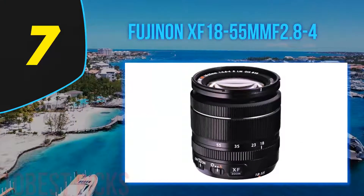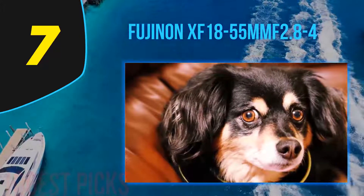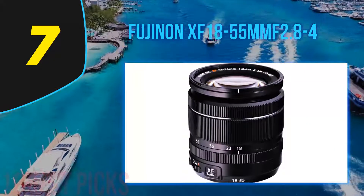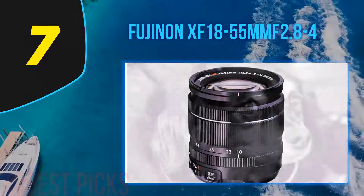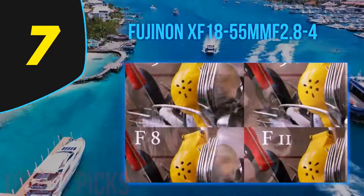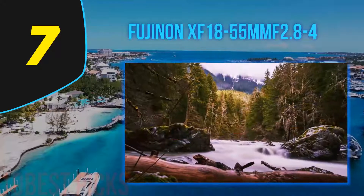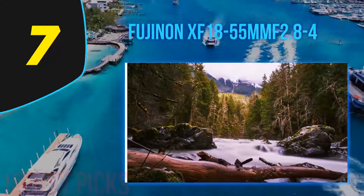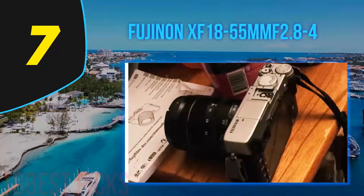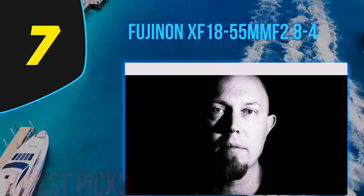Coming in at number 7: the Fujinon XF18-55mm F2.8-4. The Fujifilm 18-55mm F2.8-4 is sold with cameras like the X-T2 and X-T20, but calling it a kit lens would be a disservice. Compared to other mostly plastic and rather marginal Nikon and Canon 18-55mm kit lenses, this Fujifilm is built better and far superior from an optical perspective. Not only do you get a relatively fast maximum aperture of F2.8 at the wide end, this lens is crisp throughout the heart of its zoom range with minimal distortion. How we feel about it directly correlates with the price for which you get it — as part of various Fujifilm kits it's a fantastic value, but at full MSRP it's still a quality lens, just not as enticing.